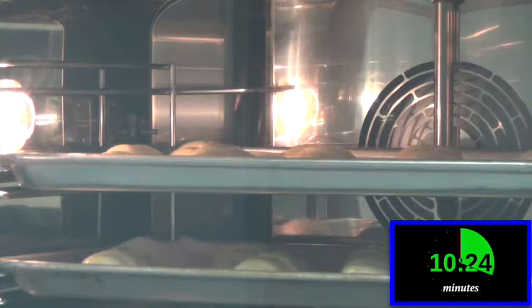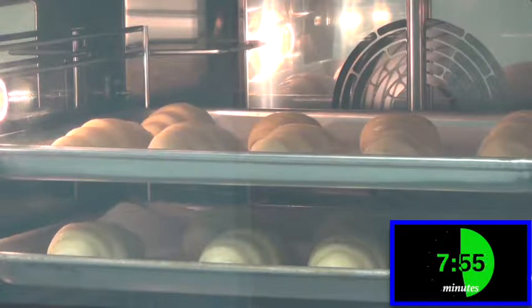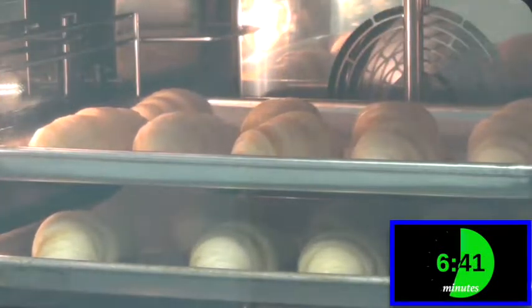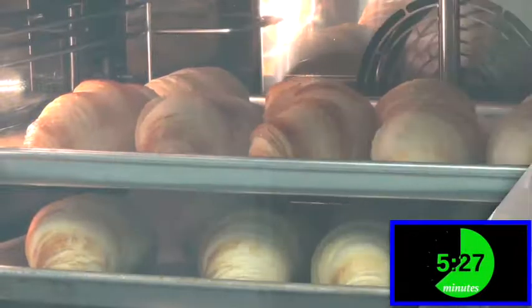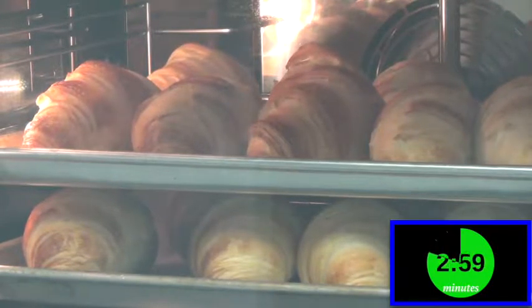As you watch the baking process in our ovens, you can quickly see how these croissants change shape and color right before your eyes — all of this in approximately 15 minutes. The product is fresh and delicious every time.